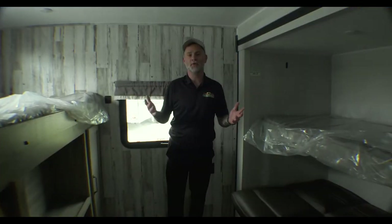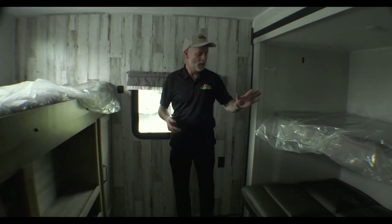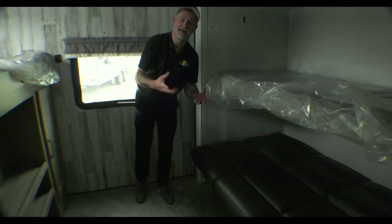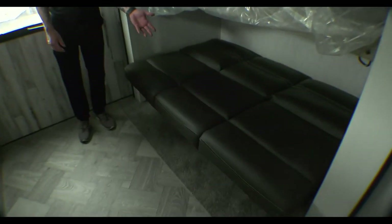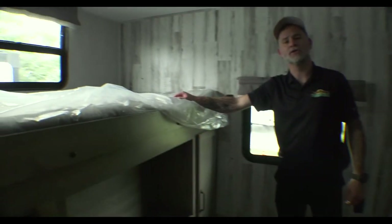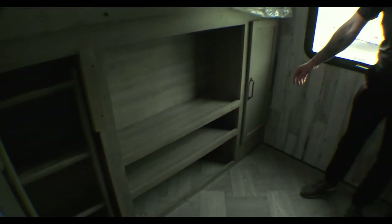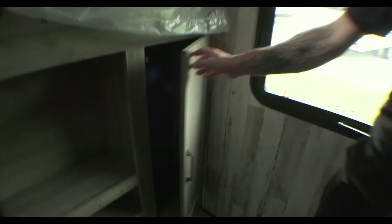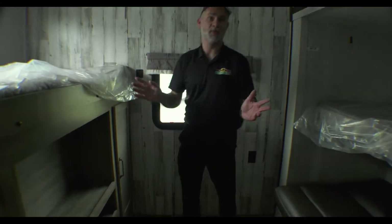Starting in the bunk house, you can see similarities to the Hideout. There's a full futon-style couch — currently in its down position but it turns into a couch during the day — a fold-up bunk, and a bunk over here. So we did lose one bunk compared to the Hideout. There's still a place for the TV, and storage for the kiddos — TV, video games, whatever you want in there.